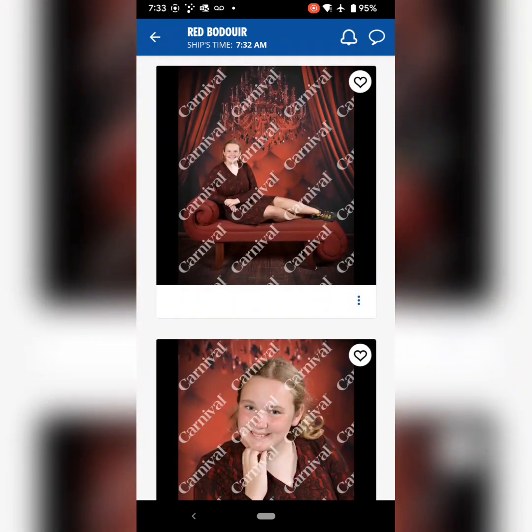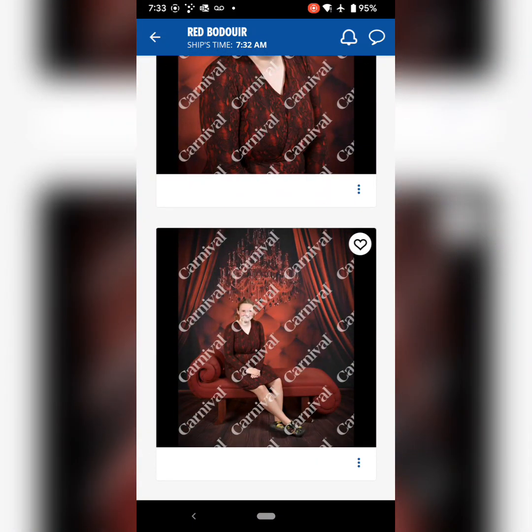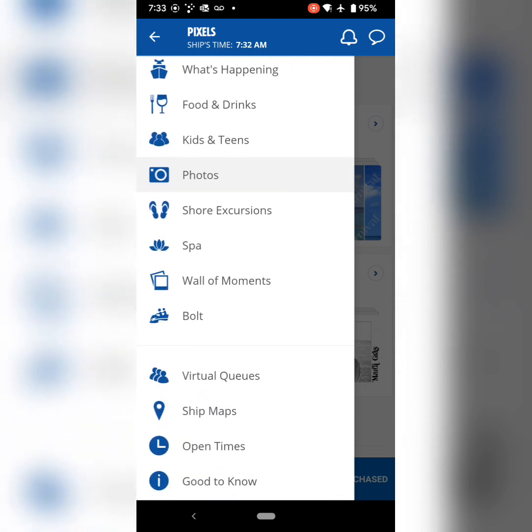We tell the kids when we go that they have to get at least two shots done that we don't know about — those will be surprises when we look. That was one that my daughter did all on her own after we were done with dinner one night.